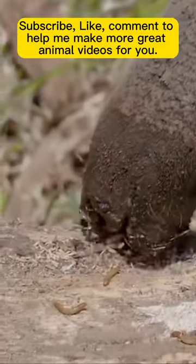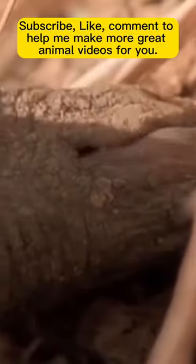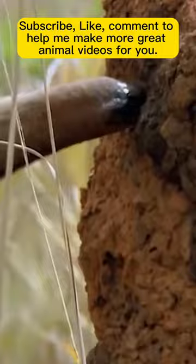The giant anteater's tongue is long and narrow, allowing it to reach deep into nests and crevices where ants hide. It has a sticky surface, aiding in capturing ants. It's covered in tiny, backward-facing spines or papillae, enhancing adhesion to ants and their larvae.